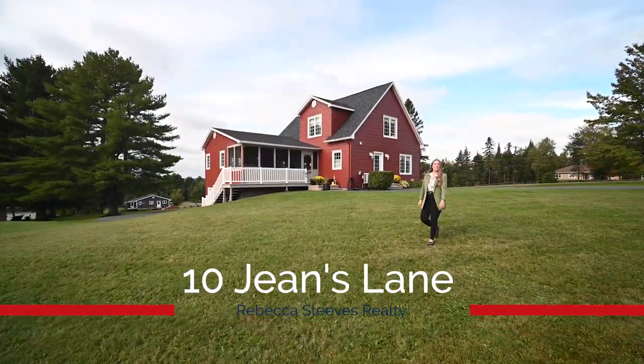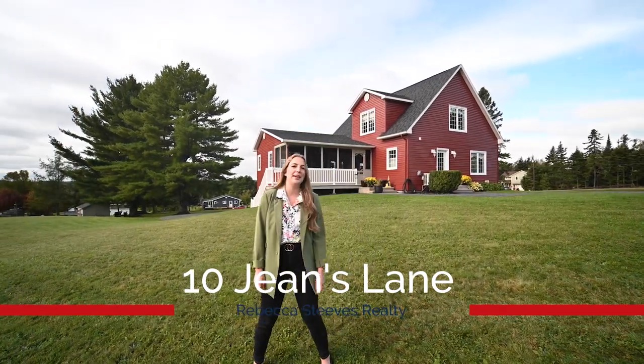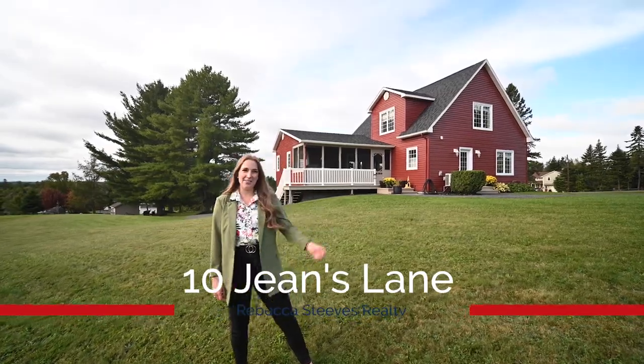Hi, I'm Marissa Boone with Rebecca Steve's Realty and today we're visiting 10 Jeans Lane in Majorville, New Brunswick. This beautiful and spacious home has seen several recent upgrades. Let's check it out.